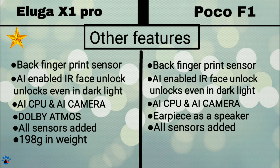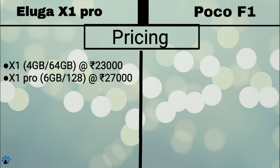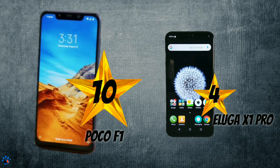Eluga X1 Pro is 198g in weight while POCO F1 is just 180g. Now the most important thing — the price. Eluga X1 is priced at ₹23,000 for the 4GB 64GB variant, and X1 Pro is priced at ₹27,000 for the 6GB 128GB variant with wireless charging. POCO F1 has 3 variants: 6GB 64GB at ₹21,000, 6GB 128GB at ₹24,000, and 8GB 256GB at ₹29,000. If we pay ₹2,000 more over the Eluga X1 Pro, we get the top variant of POCO F1. So clearly POCO F1 gets a star and wins the battle of flagships with 10 stars, and Panasonic Eluga X1 Pro takes second place with 4 stars.